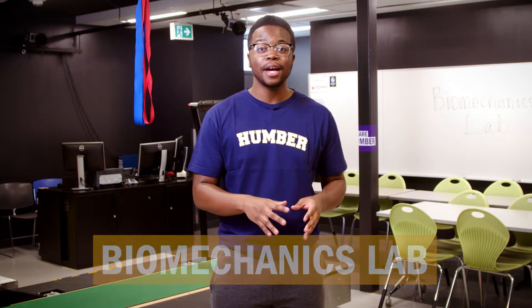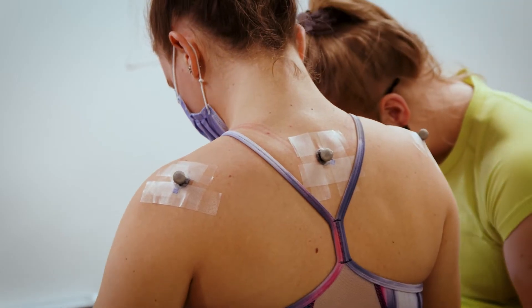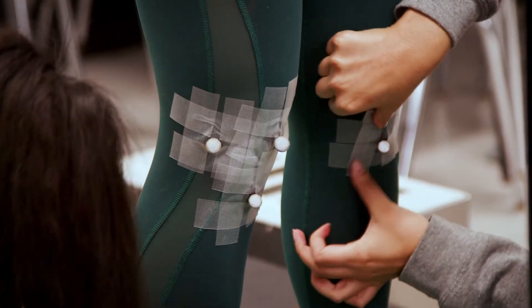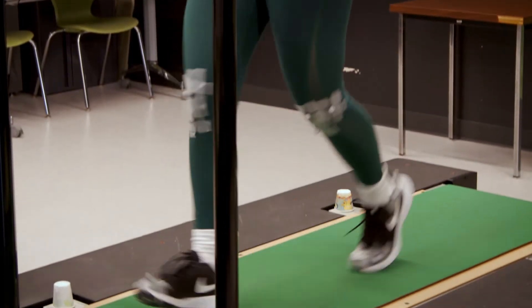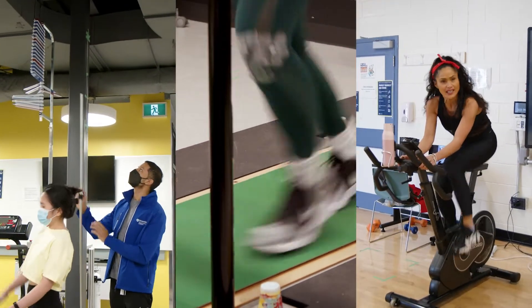The exciting science of biomechanics allows for the analysis of movement to optimize performance and to prevent injury. The Qualisys motion capture system is used to digitize movement, and this uniquely instrumented treadmill allows for the analysis of forces during running, jumping, and other activities.